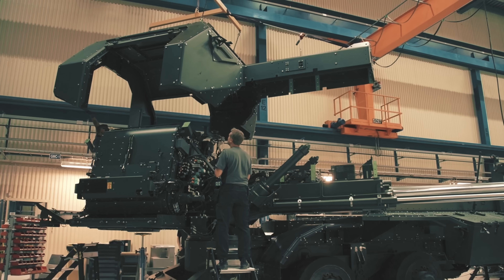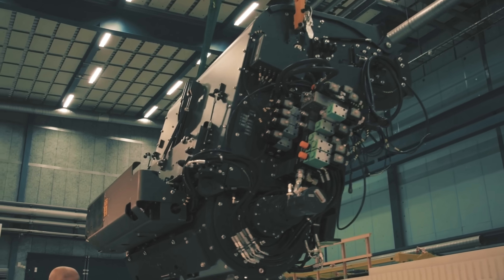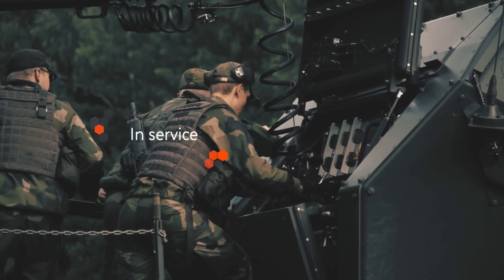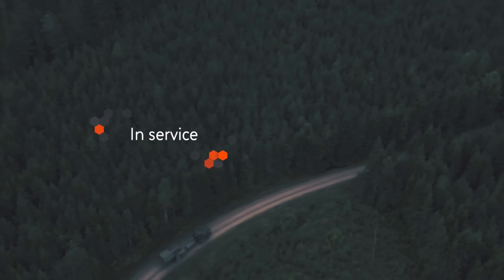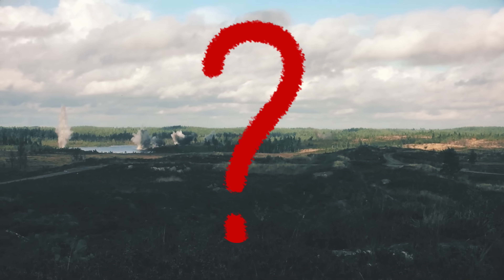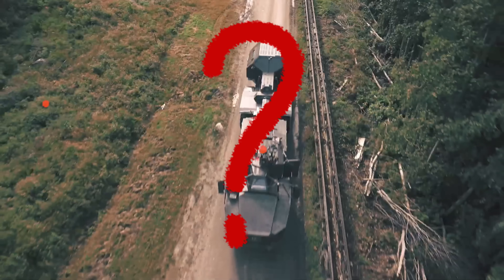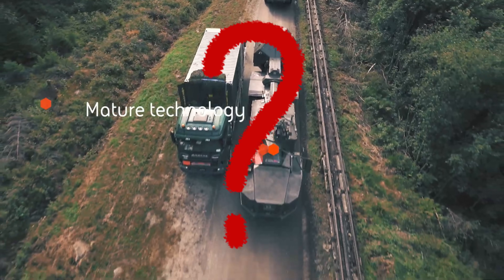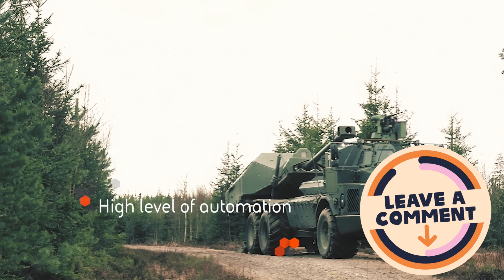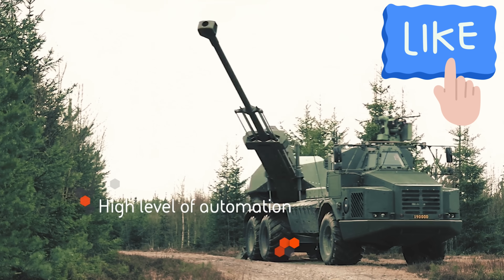Welcome back everyone, it's me Matt. Thank you for joining me today. Before we get started on today's video, let me know in the comment section below if you have ever worked with artillery, or what your favorite artillery piece is throughout history — not just modern day. What is a piece of artillery equipment that you have absolutely loved or been interested in? I would love to know. And of course, if you enjoy today's video, I'd really appreciate a like.